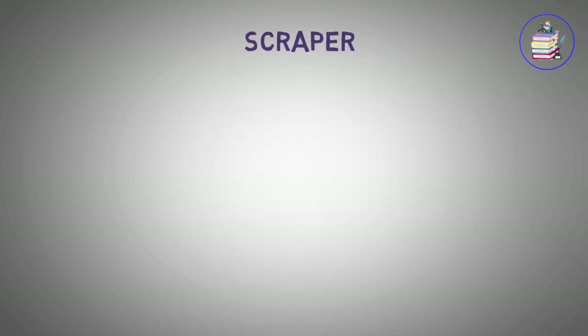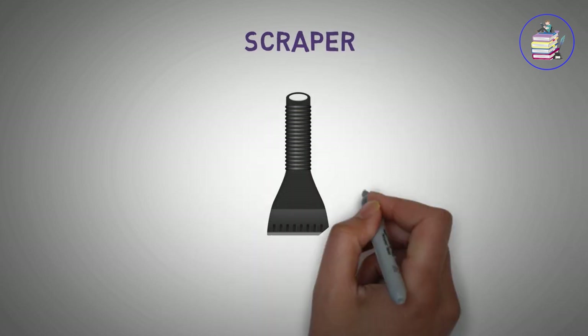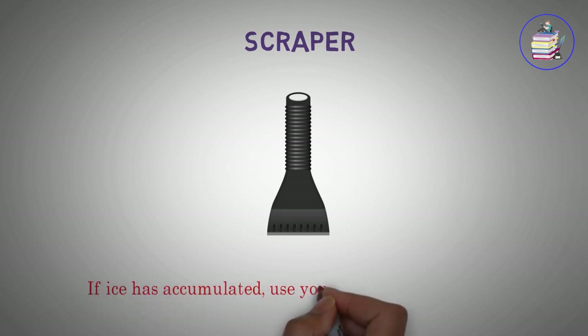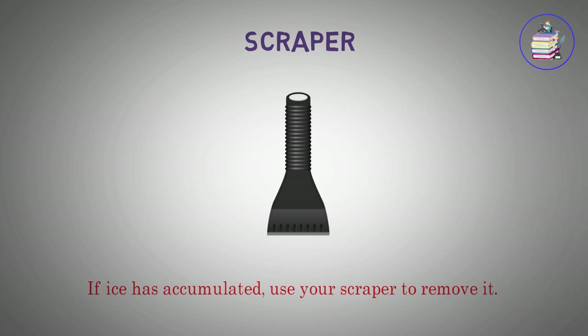Scraper. If ice has accumulated, use your scraper to remove it.